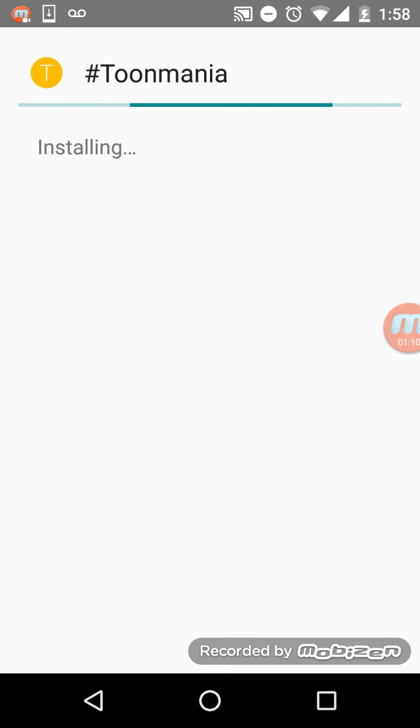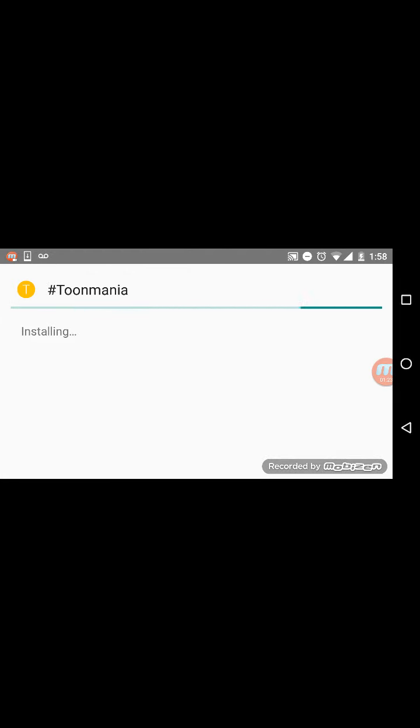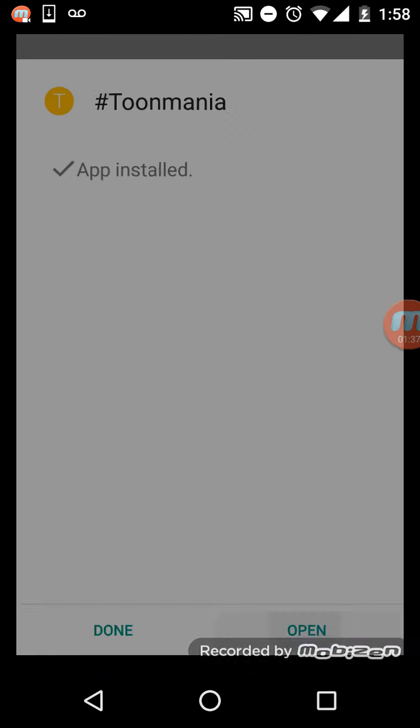Now I'm going to show you the full picture, because last time when I made this video I didn't even show you the full picture. This might take a while, it might not, depending on your device. After it loads, press open.